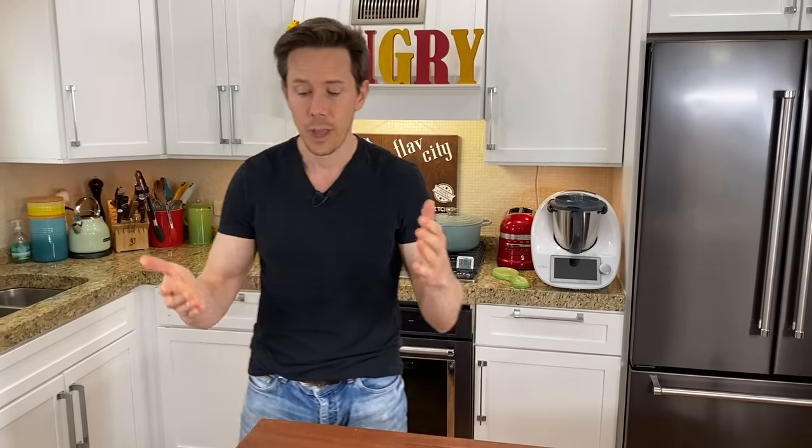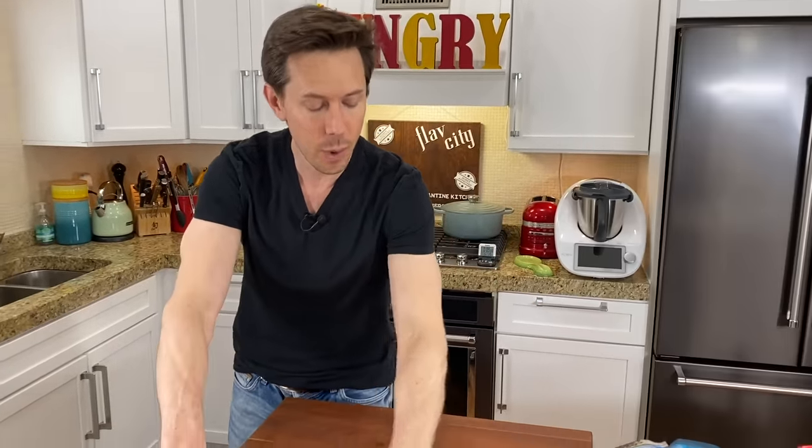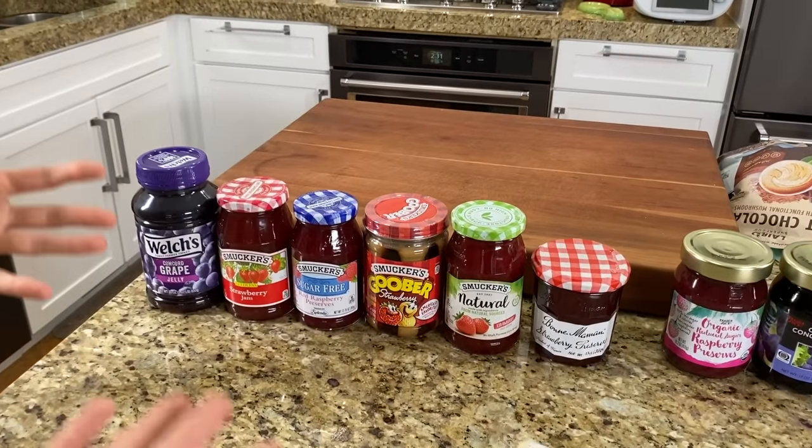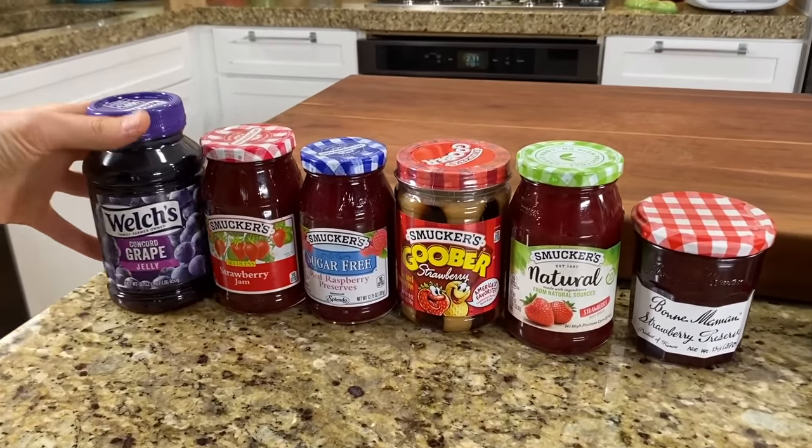I went to two grocery stores for this — Art went to Trader Joe's because my Trader Joe's had a massive line outside. That line never goes away. This section right here is from Walmart, and there really wasn't a great one at Walmart. Let's just walk through what I found there.